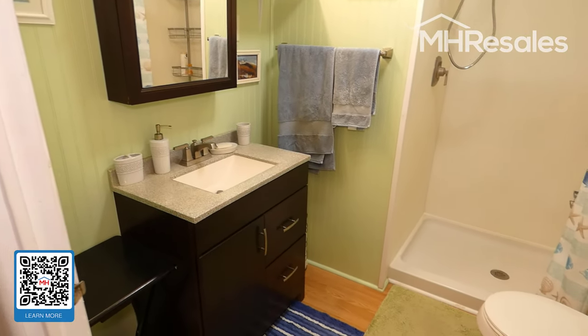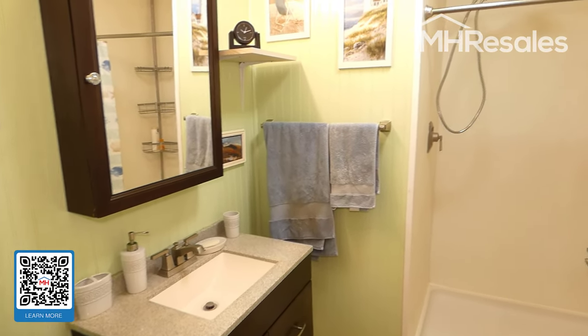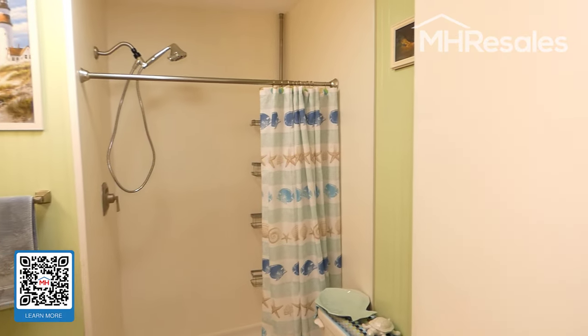Upgraded bathroom with a new vanity and a nice shower.